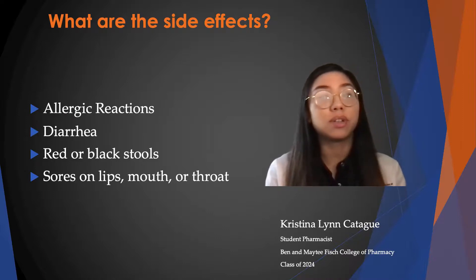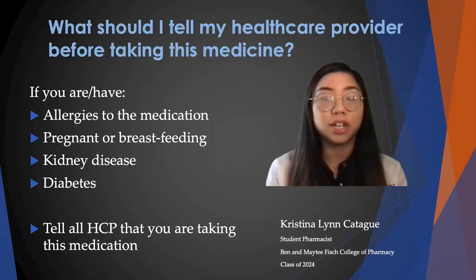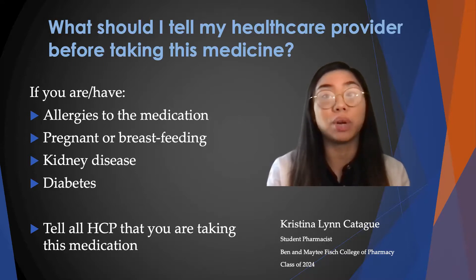Also, sores on lips, mouth, or throat can occur. You should tell your healthcare provider before taking this medication if you have any allergies to the medication, if you're pregnant or breastfeeding, or if you have any kidney disease or diabetes, because some products do have sugar in them. You have to tell all your healthcare providers that you are taking this medication. It's also important to note that this medication is not for long-term use, so don't use it for longer than intended or what is told to you, because a second infection may occur.